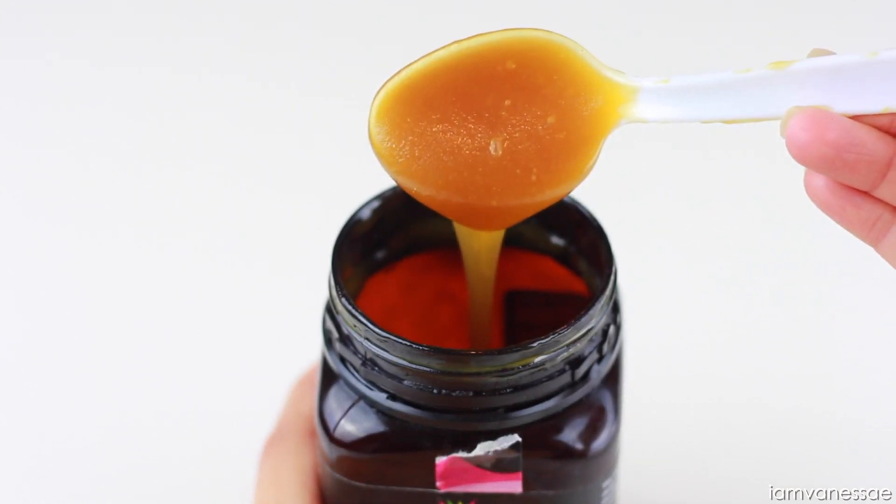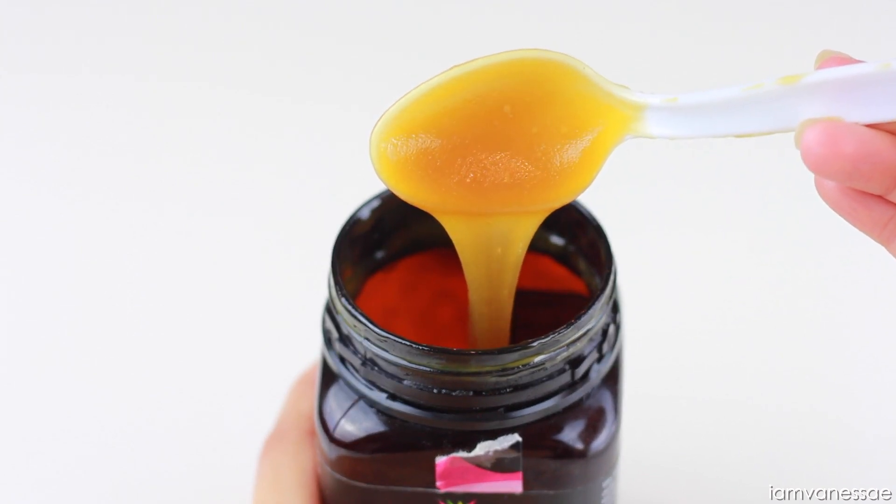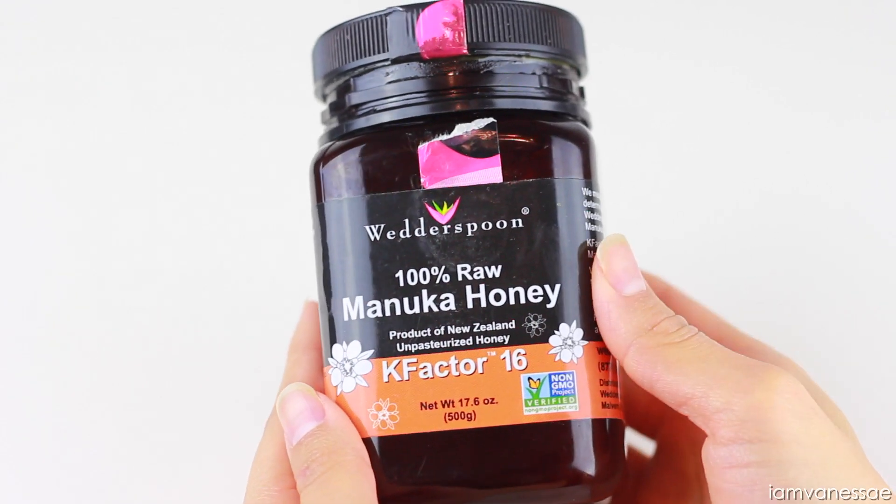You want to make sure you're using raw and unfiltered honey because this will ensure you're getting all the antioxidants and nutrients it has. I personally love using manuka honey because it's a lot more powerful and concentrated.